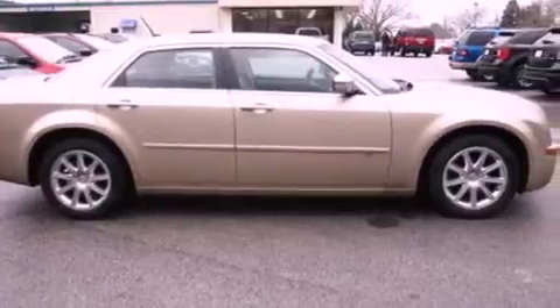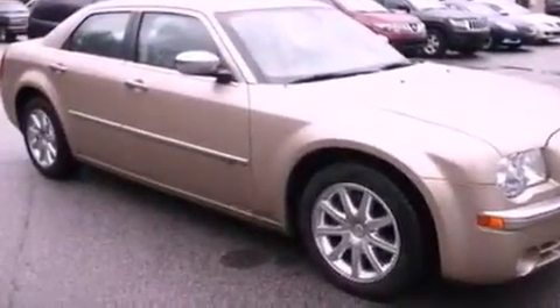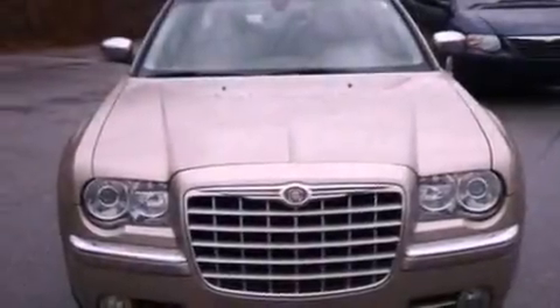The following features are also included: big 18-inch wheels, memory settings for the driver's seat positions so you can recall your favorite position with the push of one button, cruise control, and leather seats.